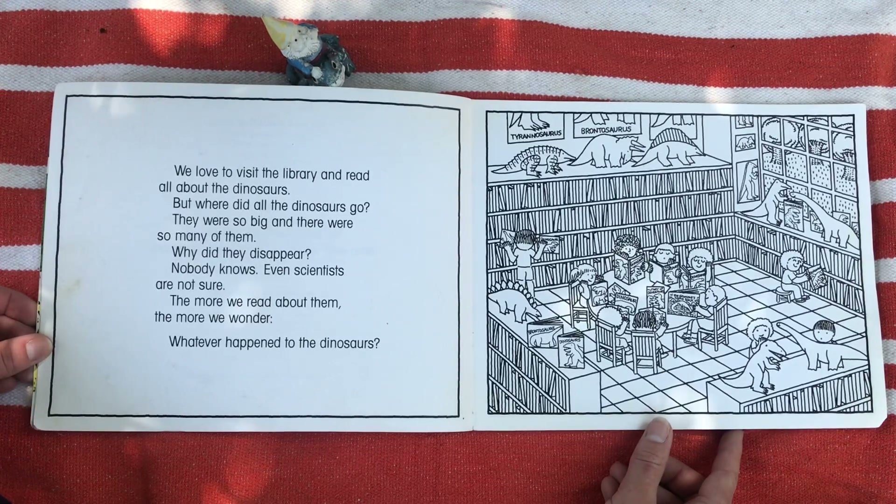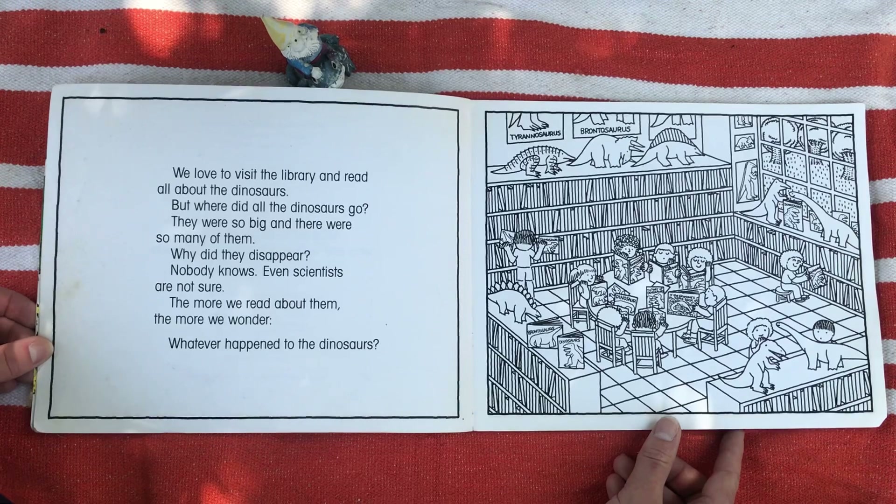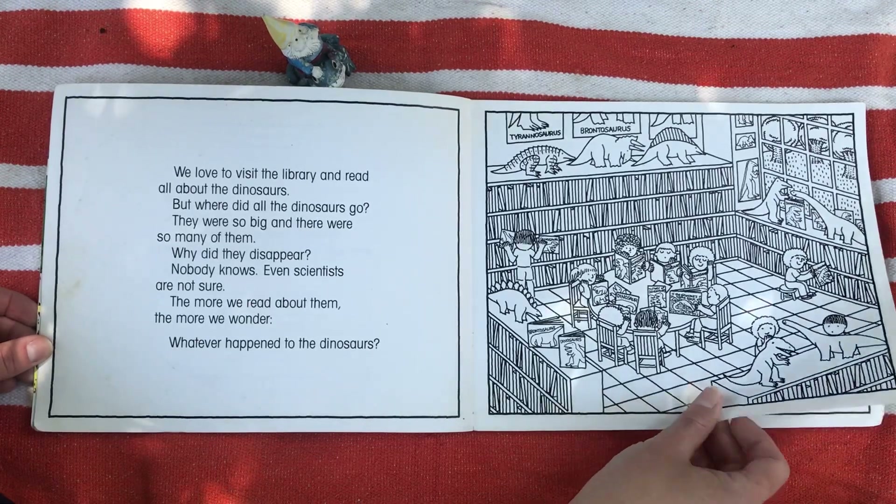Nobody knows. Even scientists are not sure. The more we read about them, the more we wonder whatever happened to the dinosaurs.